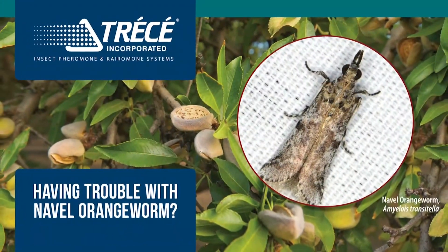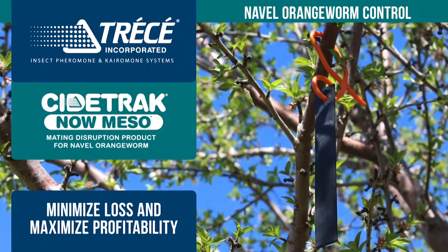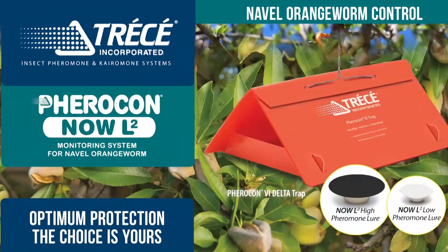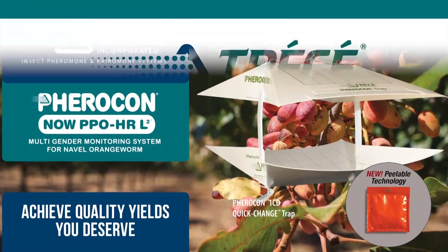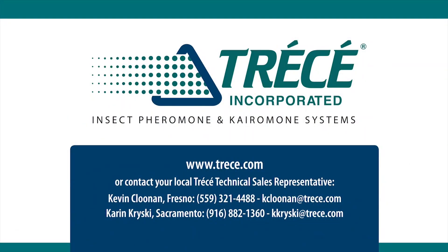Having trouble with navel orangeworm in the orchard? Sidetracked mating disruption is your best bet to minimize loss and maximize profitability. Used with Tressay's new multi-gender lures for your monitoring program, you can achieve the quality yields you deserve. Contact your local sales rep today.